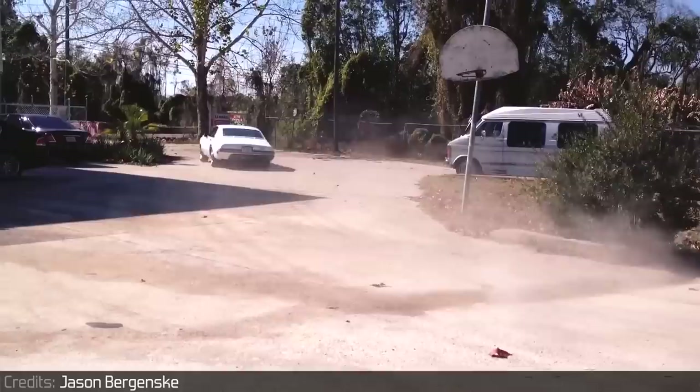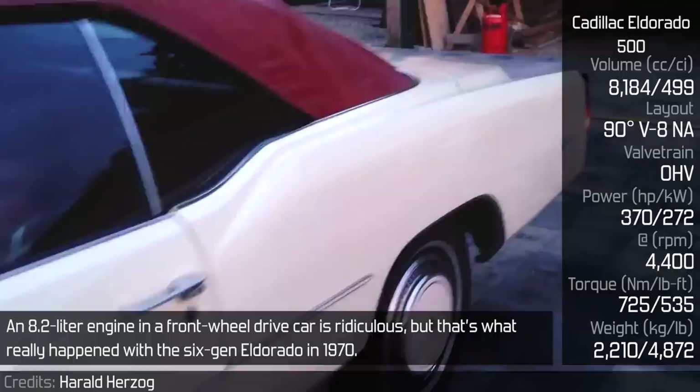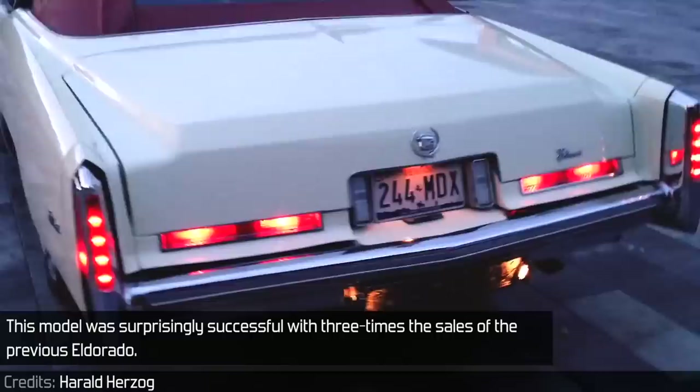Cadillac Eldorado 500: an 8.2L engine in a front-wheel drive car is ridiculous, but that's exactly what happened with the sixth-generation Eldorado in 1970. It had roughly the same output as the Toronado, but the body was even bigger, with a length of 5,600mm. This model was surprisingly successful, with three times the sales of the previous Eldorado.